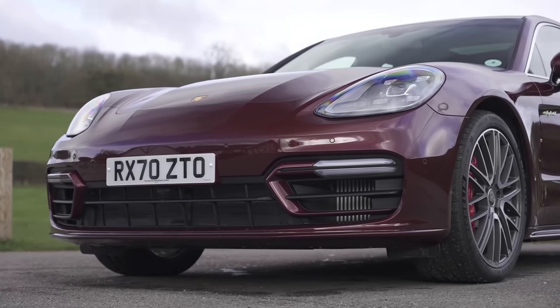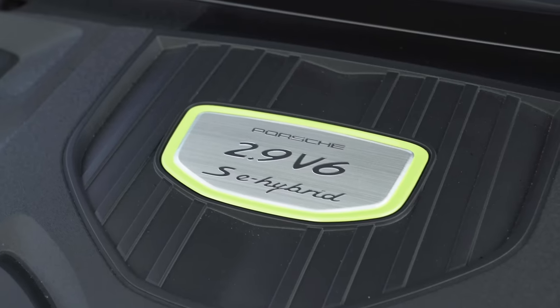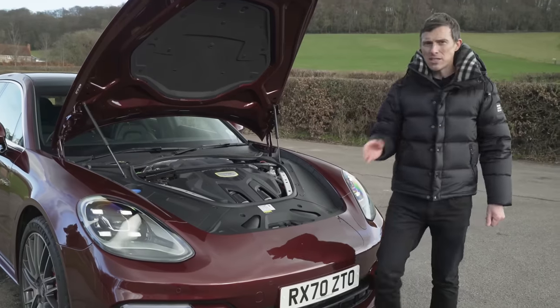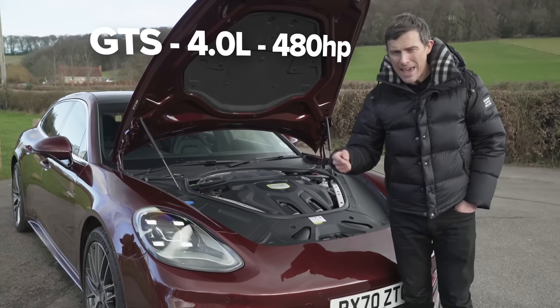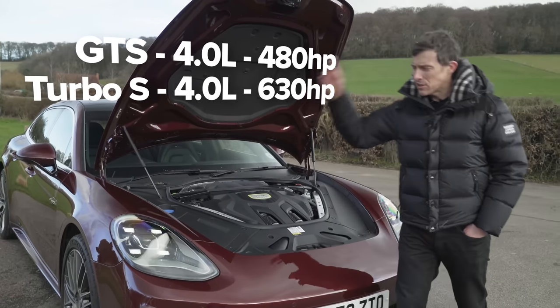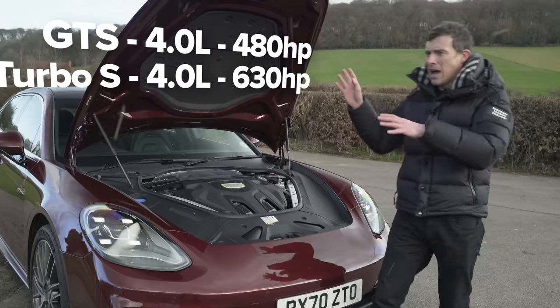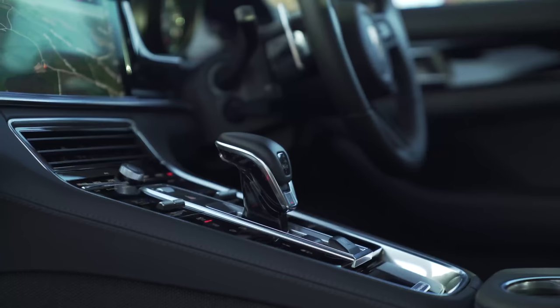Before we drive this car, let's talk about the engines. The entry level Panamera 4 has a 2.9-litre twin-turbo V6 with 330 horsepower. Then there's the 4S with the same engine — you can get both those cars as a plug-in hybrid, the e-hybrid, which adds an extra 120 horsepower. Then there's the GTS with a 4-litre twin-turbo V8 and 480 horsepower, and the Turbo S with 630 horsepower. At the top of the range is the plug-in Turbo S e-hybrid with a combined output of 700 horsepower. All models have all-wheel drive and an eight-speed automatic gearbox.